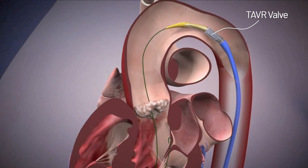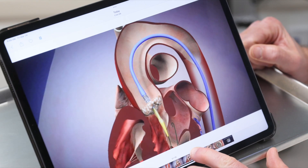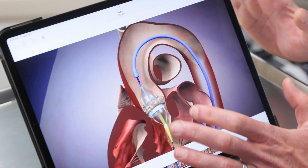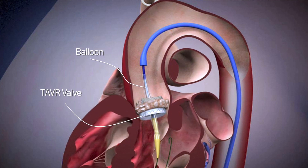As we see here, here comes the valve. It comes up and over and goes directly inside your valve — your current valve. At this point it's pretty simple: we just blow up the balloon, the balloon comes down, and you have a brand new functioning valve.